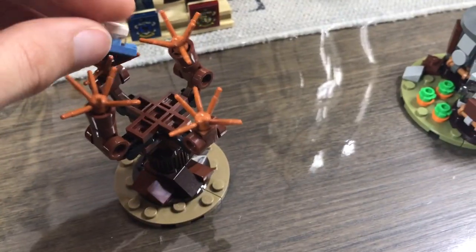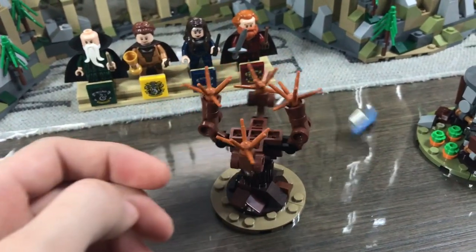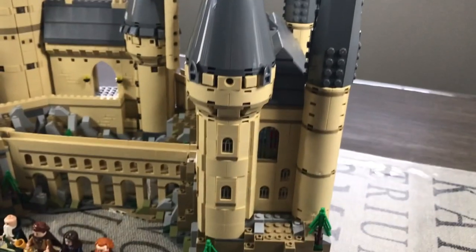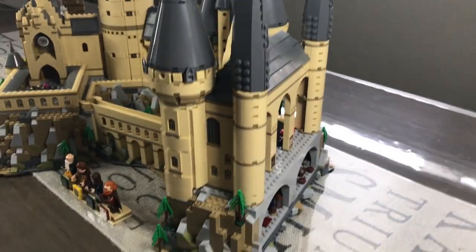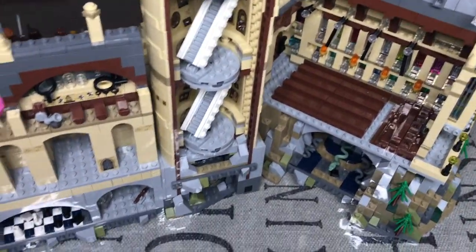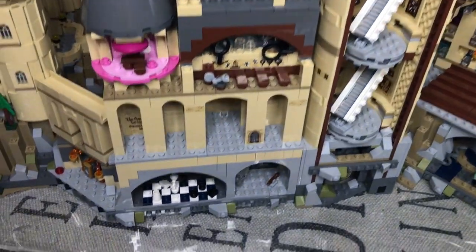We also have the Whomping Willow tree, which can actually spin — quite satisfying. It also comes with a mini Ford Anglia. Now that we have the outside and the figures out of the way, let's take a look at the inside of the castle, because trust me, you will be in awe. It looks really, really cool.